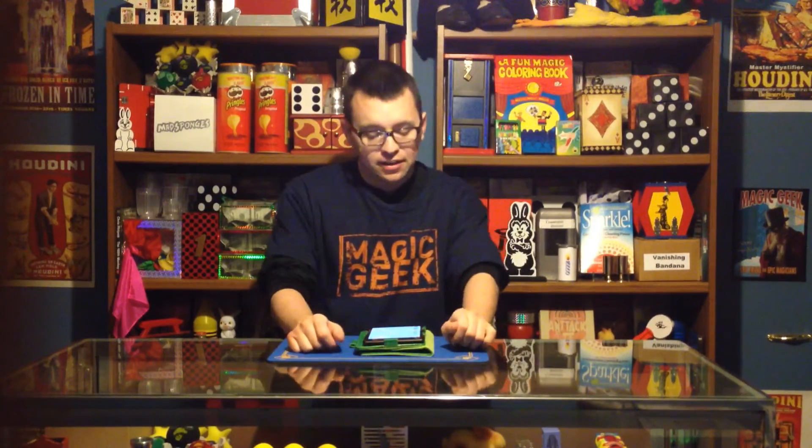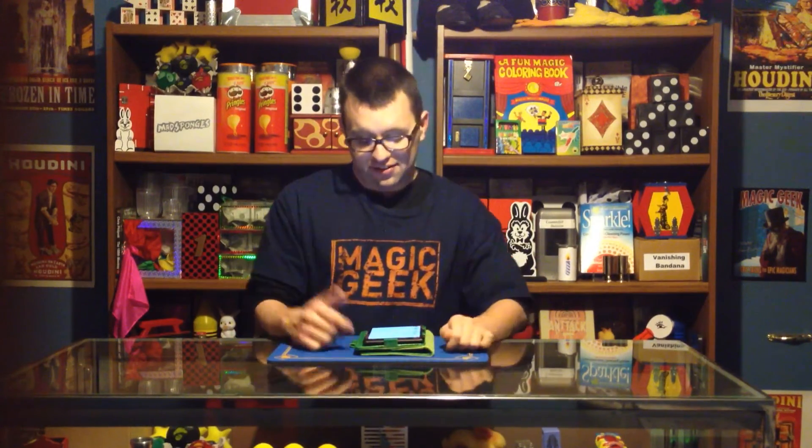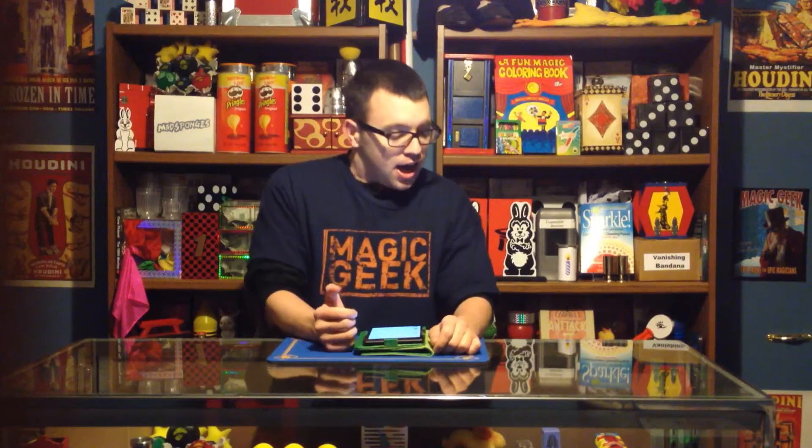The final question comes from Brendan Shepard. He says, 'Besides the nest of boxes, what are some great object to impossible location tricks?' Unfortunately I don't do too many of those in my show. I do the nest of boxes, which is up here — that's my all-time favorite.